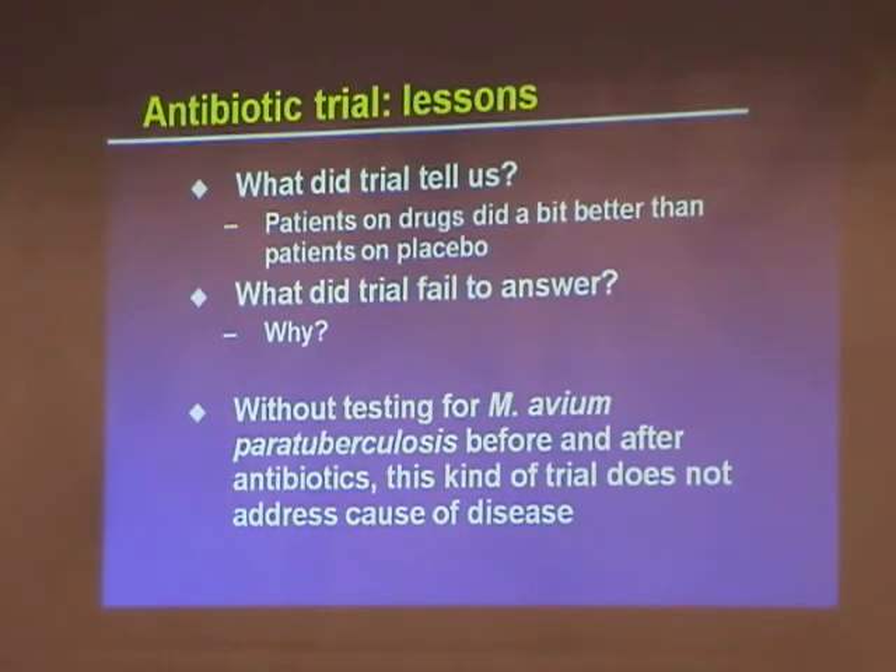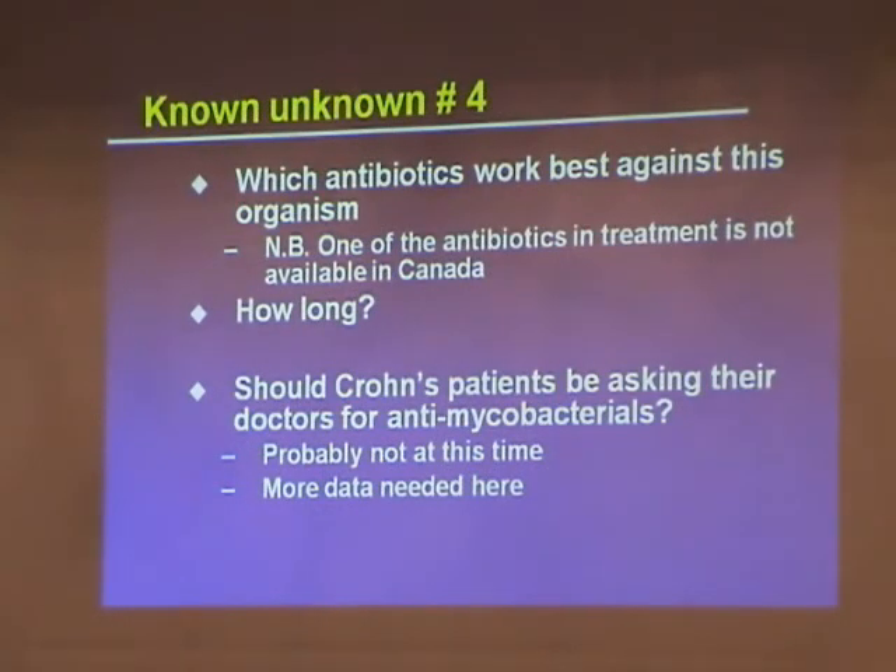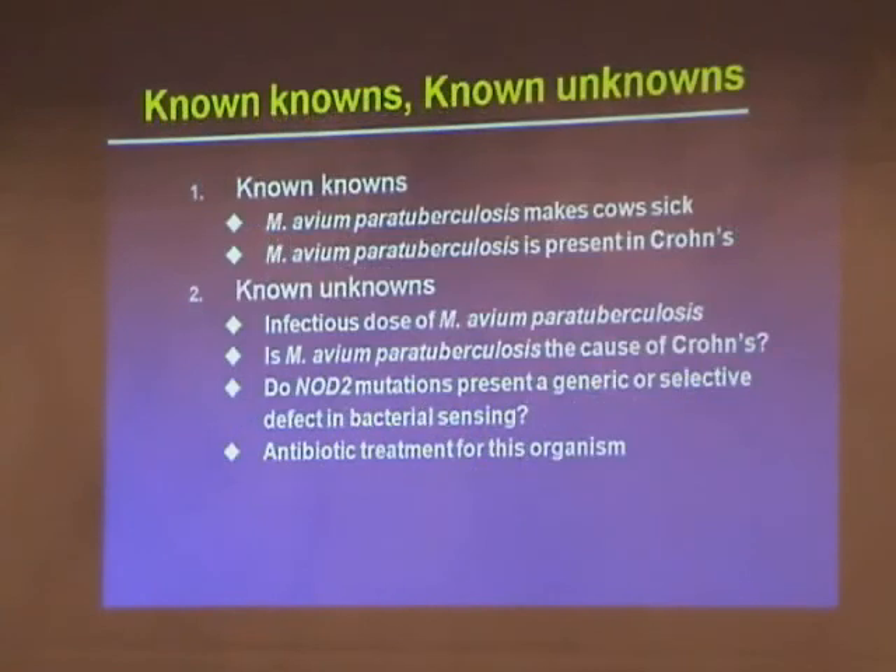There's an important distinction: can antibiotics make people better? Perhaps. But antibiotic trials don't establish the cause of the disease — they're pragmatic trials to make people better. They don't ask the same scientific question. As for known unknown number four: which antibiotics are best? We don't really know. One antibiotic from that trial isn't even available in Canada. We don't know the dose or the optimal duration. So if people in this room are thinking of calling their doctor Monday morning to request 24 months of antimycobacterials, I'd say we should get more data first.